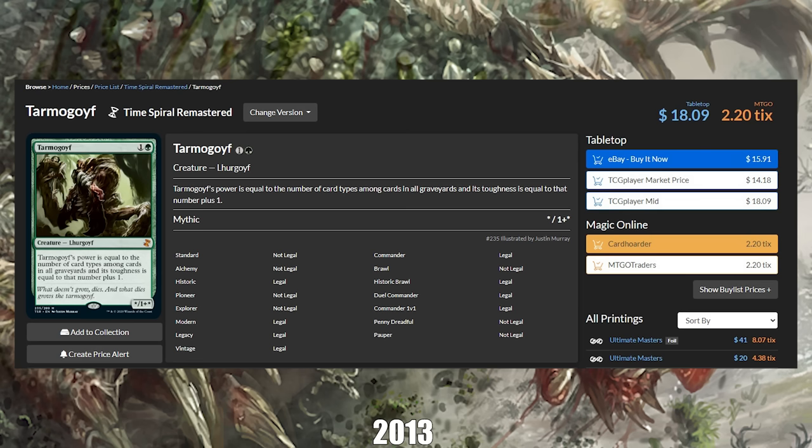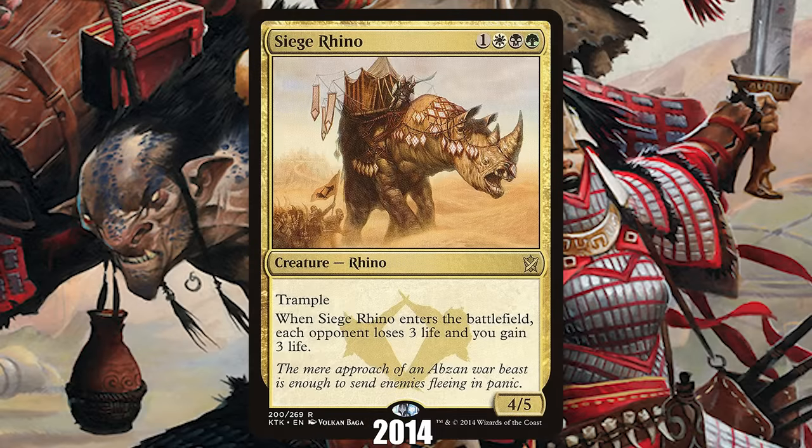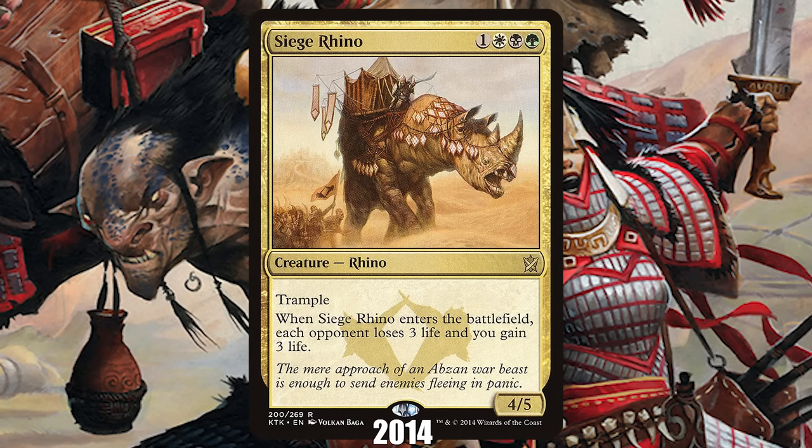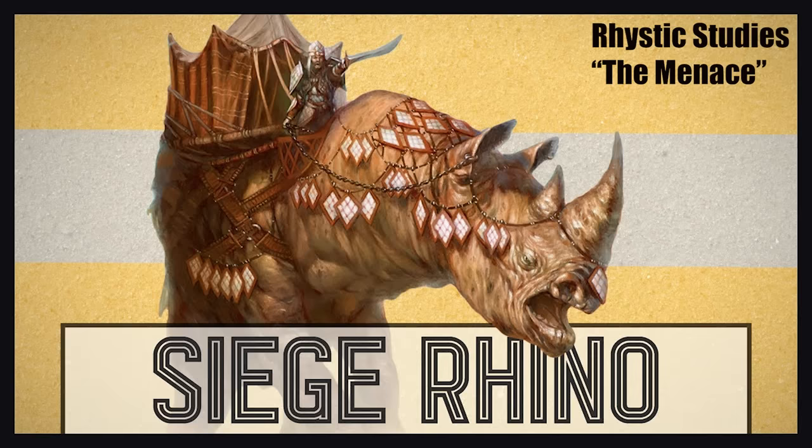2014: Siege Rhino from Khans of Tarkir. Siege Rhino shows just how quickly the Magic world can change. Today it's a quaint meme card, mostly played in janky brews, but eight years ago it was the most dominant card in Standard, to the point where there were conversations about banning it. It also saw play in Modern midrange decks alongside Birthing Pod. If you want to know more on the story of Siege Rhino, check out Rhystic Study's video on the four-drop, linked in the description.